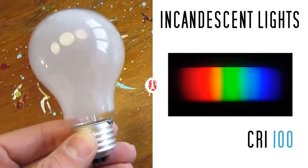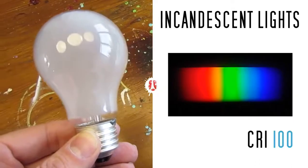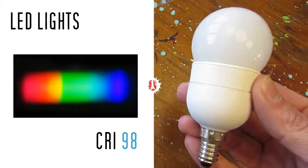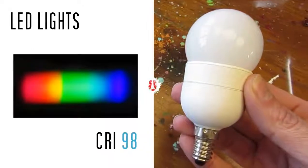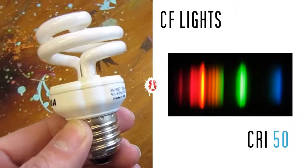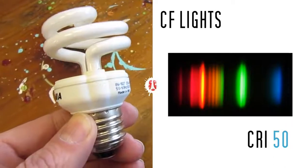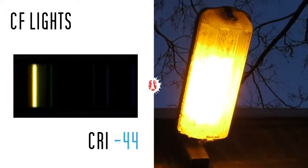Incandescent lights typically provide a full spectrum — they are effectively black bodies, and have therefore a CRI of 100. Some LED lights have supposedly reached a CRI of 98. Some compact fluorescent lights, with their discrete spectrum, have a CRI in the 50s. Low-pressure sodium lights have a CRI of minus 44.